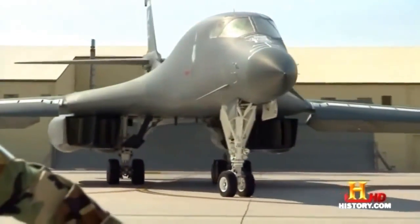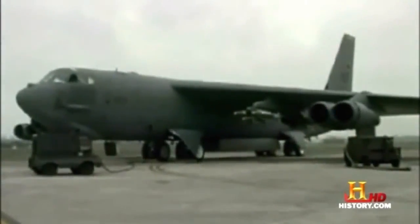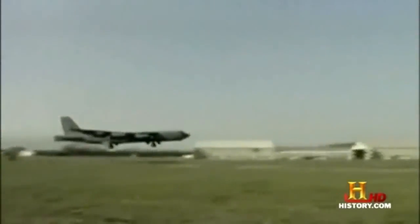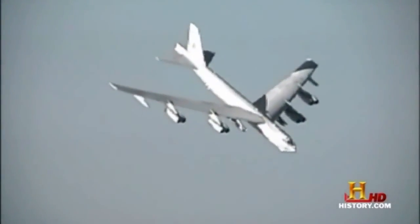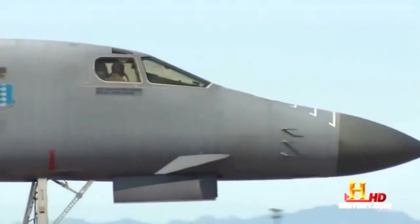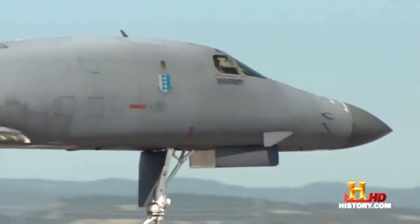The B-1B continues to share mission duties with a relic of the Cold War, the B-52 bomber. They both carry a weapons payload in excess of 25 tons, but that's where the similarities end. I like to describe them like cars — your B-52 is like your grandfather's pickup truck: it's old, it's reliable, and it carries just about anything you can imagine. The B-1 is the muscle car of the bomber force. It has power, it has speed, and it has a huge payload capability.